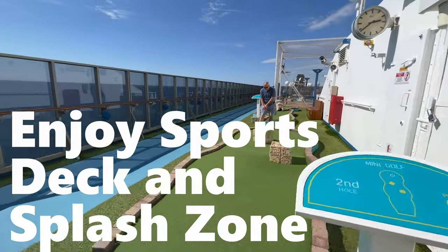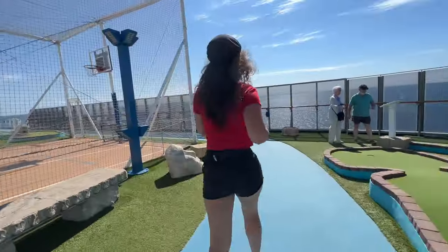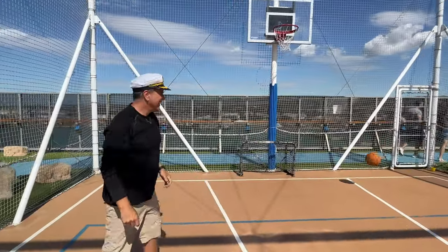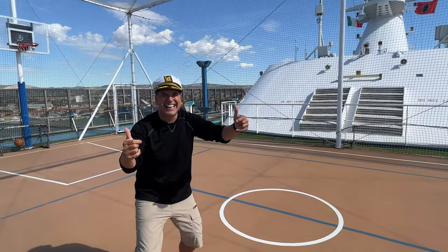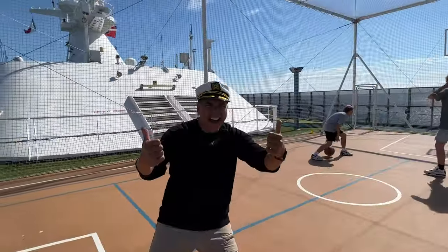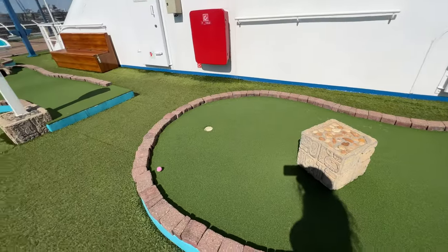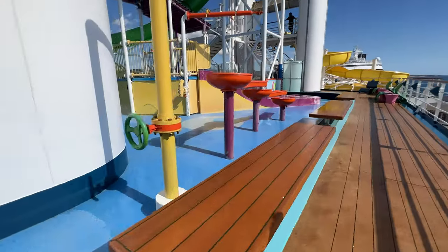Tip number four: enjoy the sports deck and splash zone. So many adults just lay by the pool, but I encourage you — especially if you have kids — to get out and shoot basketball or kick soccer balls around. No matter how old you are, you can get out there and play volleyball, soccer, basketball, and putt-putt. Carnival does a great job with all the different activities up there.